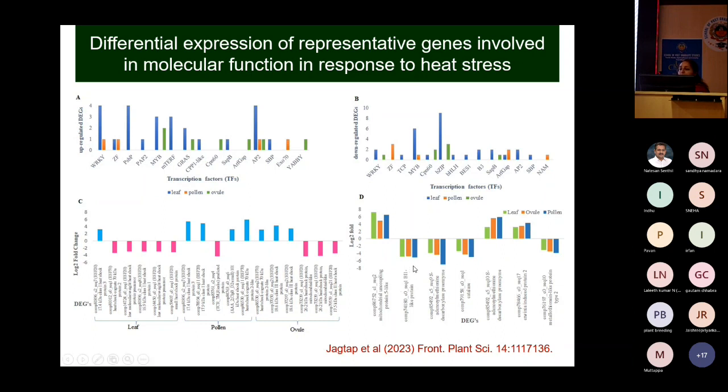The polyamine genes are shown in figure D, and those seven common genes are expressed similarly in all three tissues. There must be some coordination through these polyamine genes, so we should target these polyamine genes if we want to develop heat-tolerant lines.